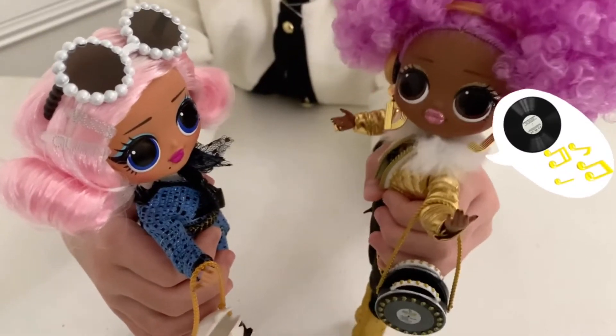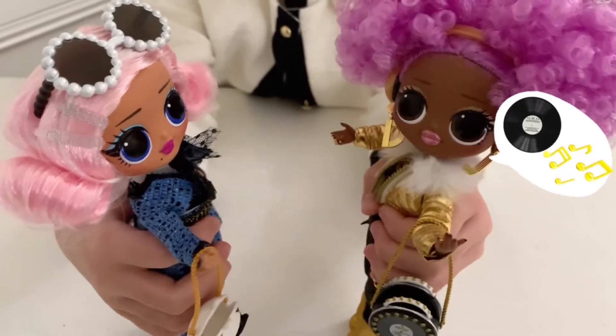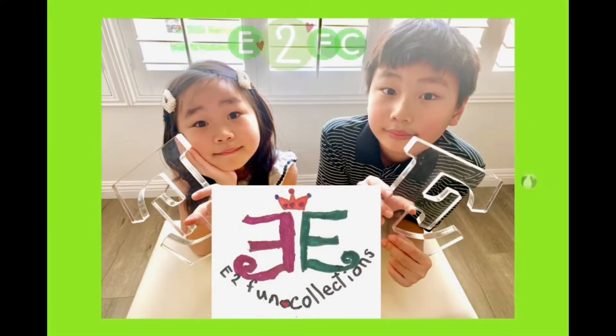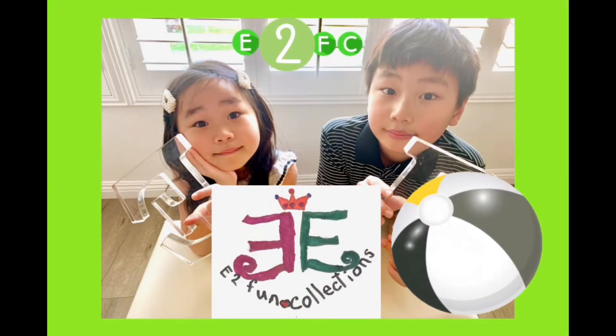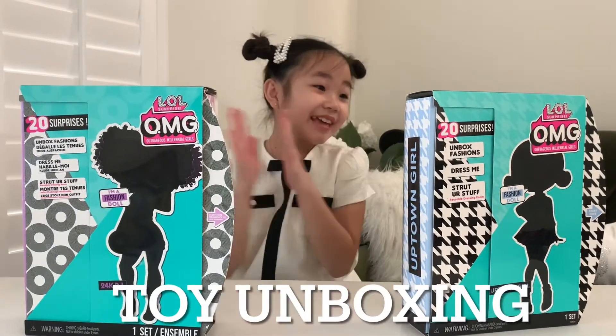Hey Uptown Girl, would you like to listen to my latest album at my music studio? E2FC! Yay! Hi friends! Today is Toy Unboxing Day! Yay!